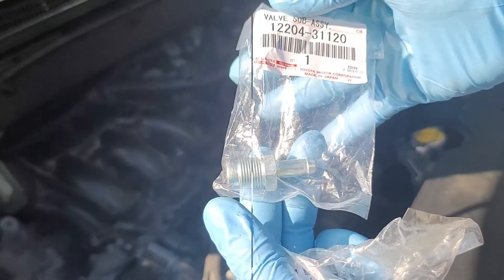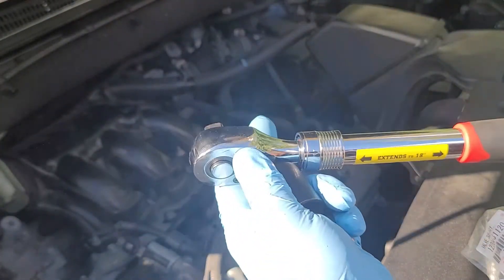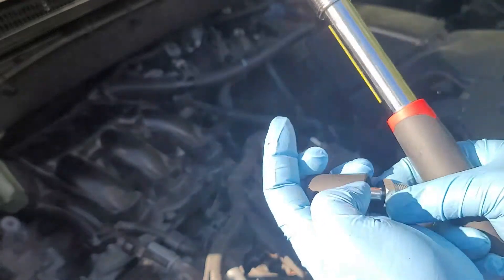The tools needed are a socket handle, a 19 mm deep socket, and a torque wrench.